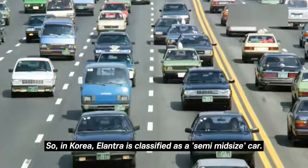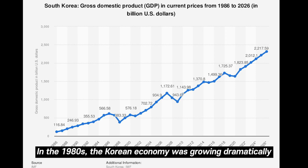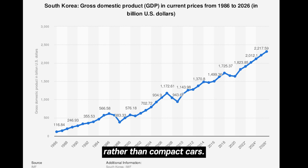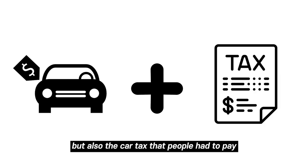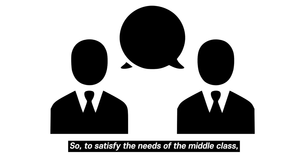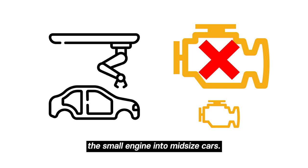In Korea, Elantra is classified as a semi-middle-sized car. In the 1980s, the Korean economy was growing dramatically, which led Korean citizens to buy better quality cars rather than compact cars. However, at the time, buying a Sonata or Royal was somewhat burdensome — not only because of the price of the vehicle, but also the car tax people had to pay, since the engine size of the Sonata and Royal was over 1500cc. So to satisfy the needs of the middle class, Korean car companies started to put smaller engines into mid-sized cars.